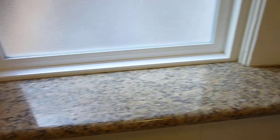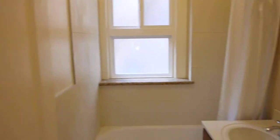There's a nice granite ledge, new plumbing, and a new tiled floor. It's just a really nice bath.